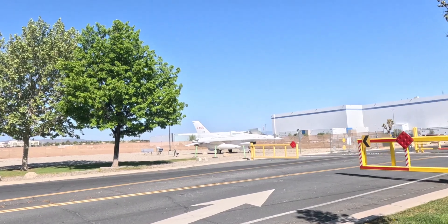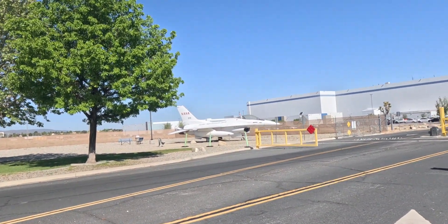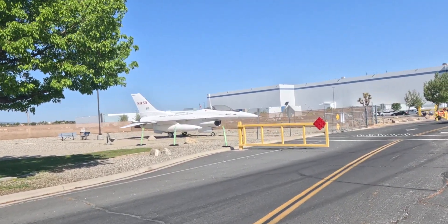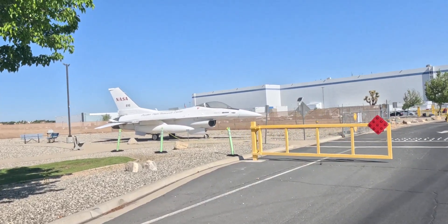NASA puts its own numbers — their numbers are different than the numbers of the U.S. Air Force. NASA F-16 from the Dryden Flight Research Center, which is in Edwards Air Force Base, very close to here.